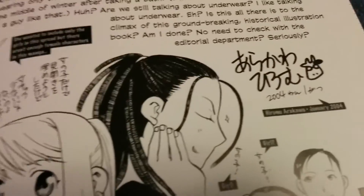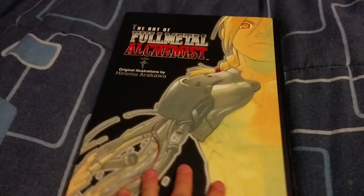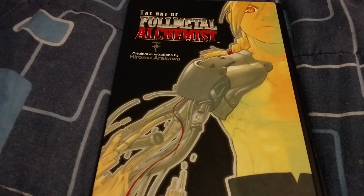And this last little page has Hiromu Arakawa's signature along with her signature cow that she always draws. But yeah, that is my video on this Fullmetal Alchemist art book. My name is Lucas — I hope you enjoyed the video, peace out.